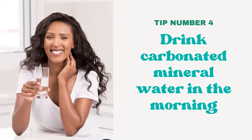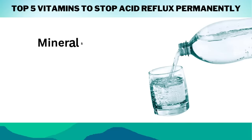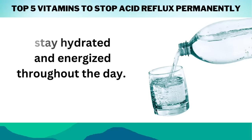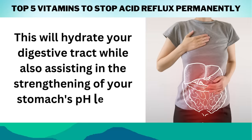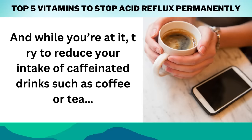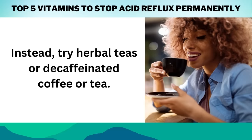Tip number 4: Drink a tall glass of carbonated mineral water first thing in the morning. Minerals and electrolytes in carbonated mineral water can help you stay hydrated and energized throughout the day, and it may also improve digestion while aiding in the removal of toxins from the body. This will hydrate your digestive tract while also assisting in the strengthening of your stomach's pH levels. Try to reduce your intake of caffeinated drinks such as coffee or tea, as they can cause your esophagus to become inflamed by increasing the production of stomach acid. Instead, try herbal teas or decaffeinated coffee or tea.